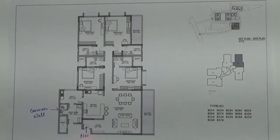In this 4 BHK, here you have the entrance. This is the foyer. This is the living come dining area which is attached with a balcony. Here you have the master bedroom which is attached with a toilet and a balcony. This is the second bedroom which is also attached with a toilet.